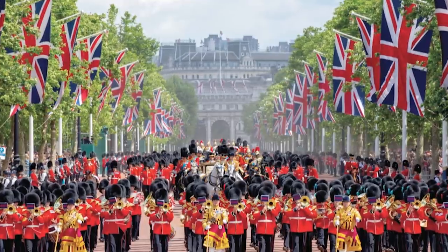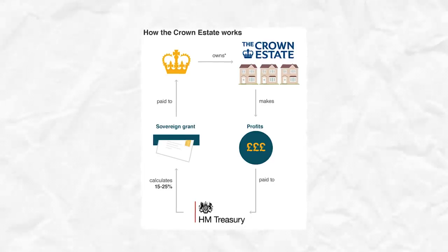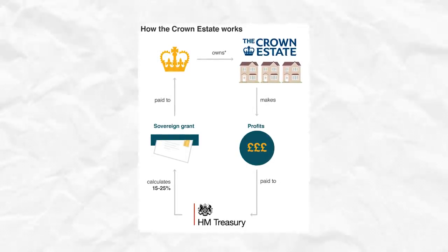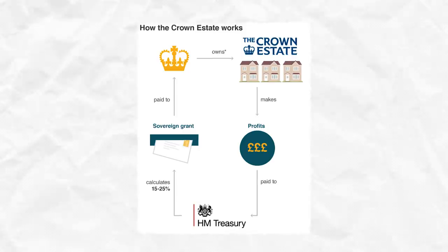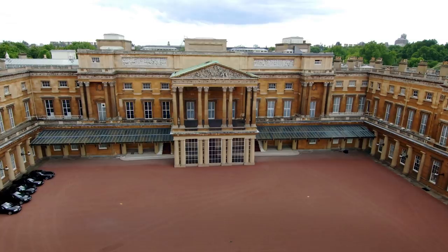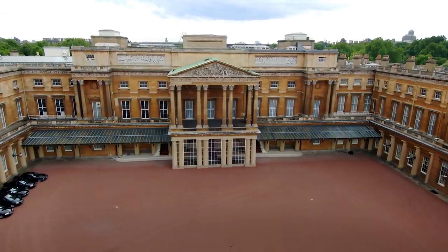The crown estate has an annual revenue that hovers around 2 billion dollars. Of that, the sovereign receives 15% — or they used to. Recently, that amount was bumped up to 25% to help pay for renovations of Buckingham Palace. It is expected to drop back down to 15% in 2027 when the renovations are completed.